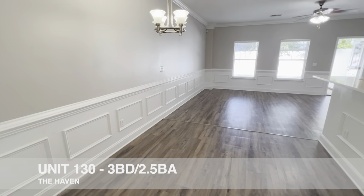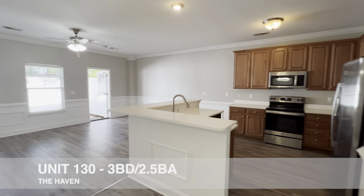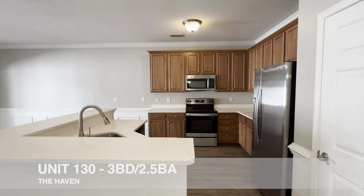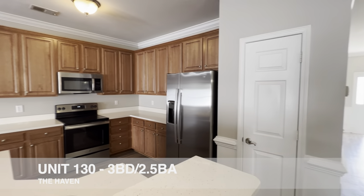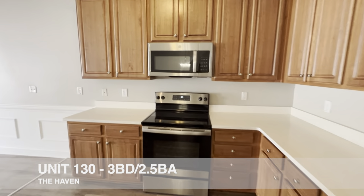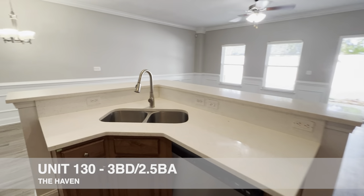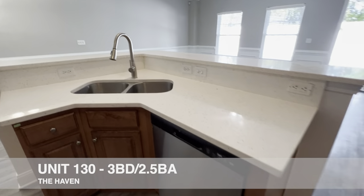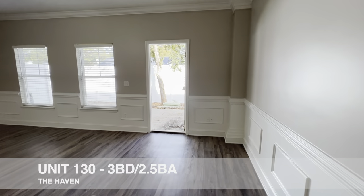We walk into the dining area, kitchen, and living area — this is quite large, probably doesn't do it justice on film. We've got a very large pantry, obviously very nice appliances, tons of cabinetry, impressively high ceilings, a gooseneck faucet, dual basin sink with garbage disposal. This is just a fully outfitted home — a nice build-to-rent townhome.